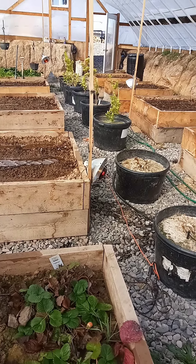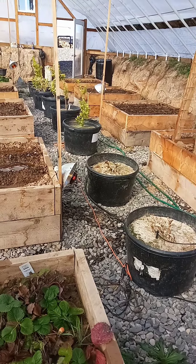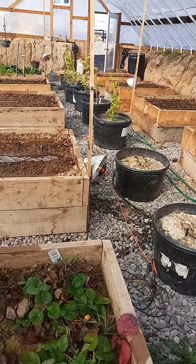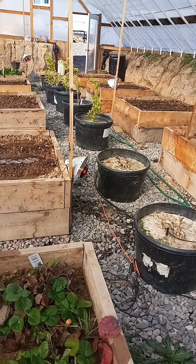We're down here in the Wallapini. It's about the second week of February. I planted seeds down here about 10-11 days ago. I thought I'd share with you how it's germinating from seed in the Wallapini in the middle of February.